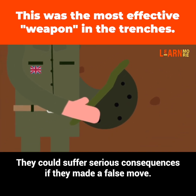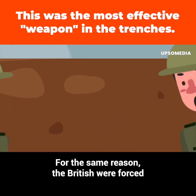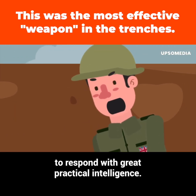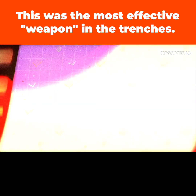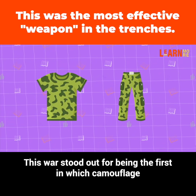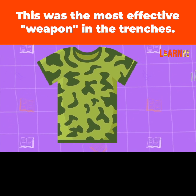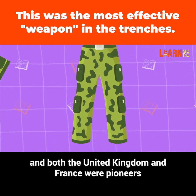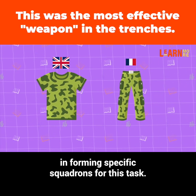They could suffer serious consequences if they made a false move. For the same reason, the British were forced to respond with great practical intelligence. This war stood out for being the first in which camouflage was used as an active part of military strategy, and both the United Kingdom and France were pioneers in forming specific squadrons for this task.